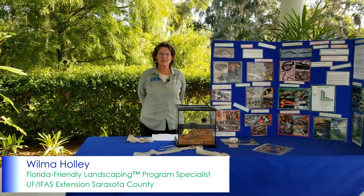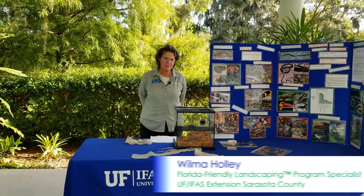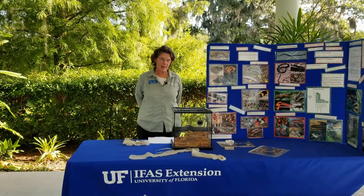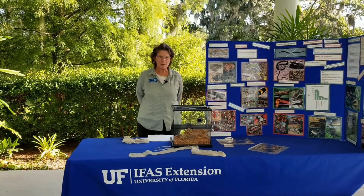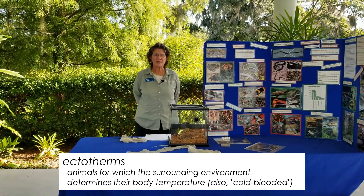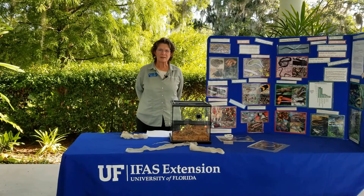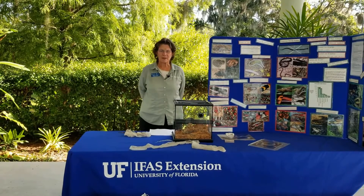Hello, I'm Wilma Holly, the Florida Friendly Landscaping Program Specialist at Sarasota County Extension. The Florida Friendly Landscaping Program has nine principles, and protecting and providing for wildlife in your landscape is one of them. Snakes are part of that program because you want to provide habitat for different kinds of wildlife in your yard. Snakes are a very important part of our environment — they're legless reptiles and ectotherms that regulate their body temperature by their surroundings. On a cold day they'd need to warm up on a rock, and on a hot day they might be completely hidden.